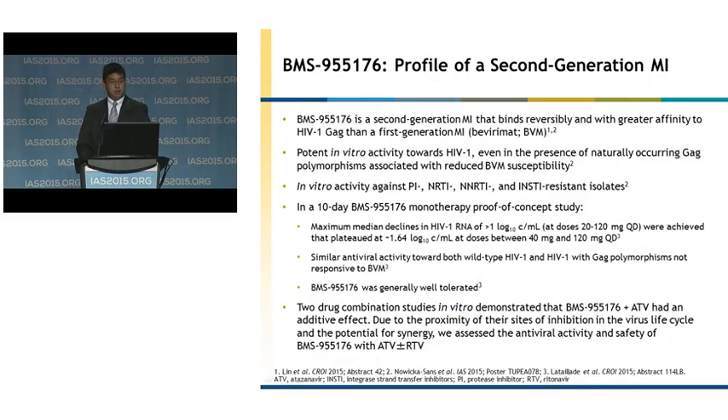BMS-955176 is a true second-generation maturation inhibitor. We have been able to show that it binds reversibly and with greater affinity to HIV GAG compared to the first-generation maturation inhibitor bevirimat. In addition, in vitro activity towards HIV-1 with naturally occurring GAG polymorphisms that were less susceptible to bevirimat has been shown, as well as in vitro activity against protease inhibitor, NRTI, and NNRTI, as well as integrase-resistant isolates.